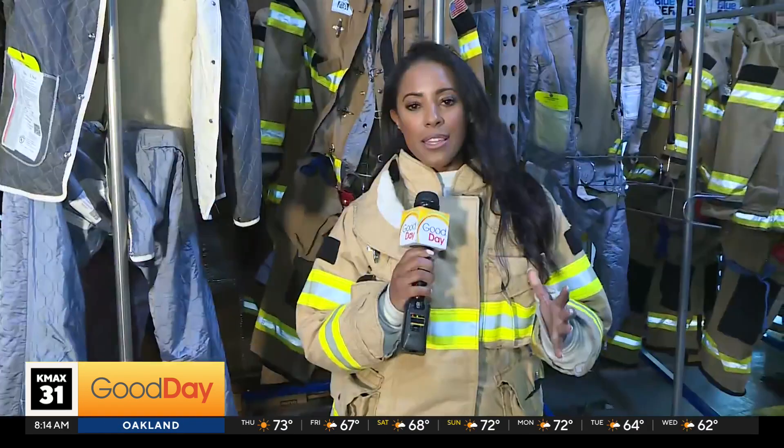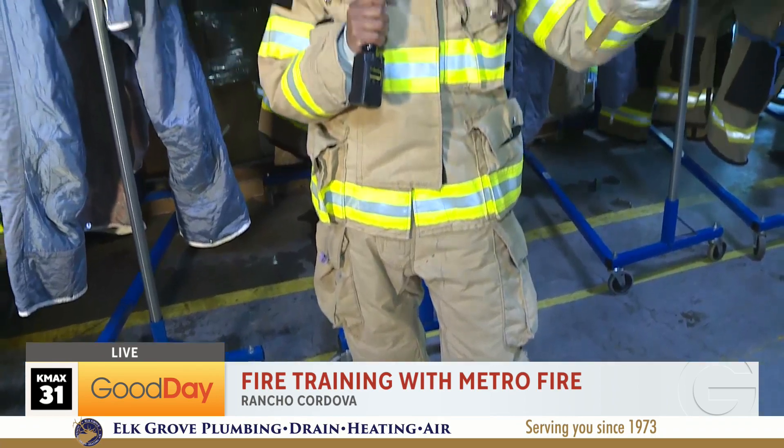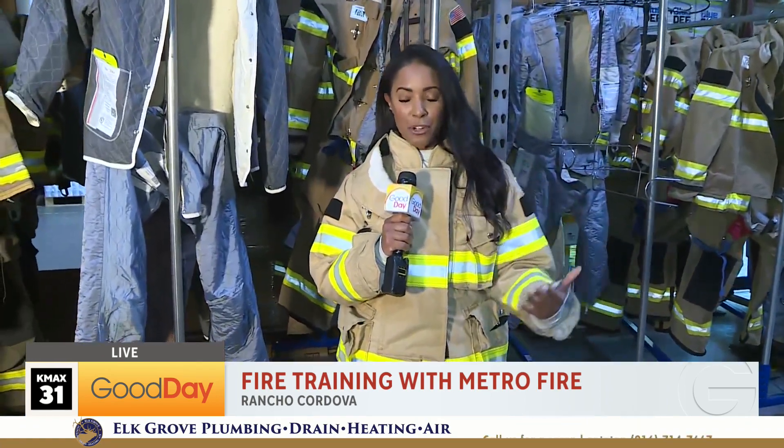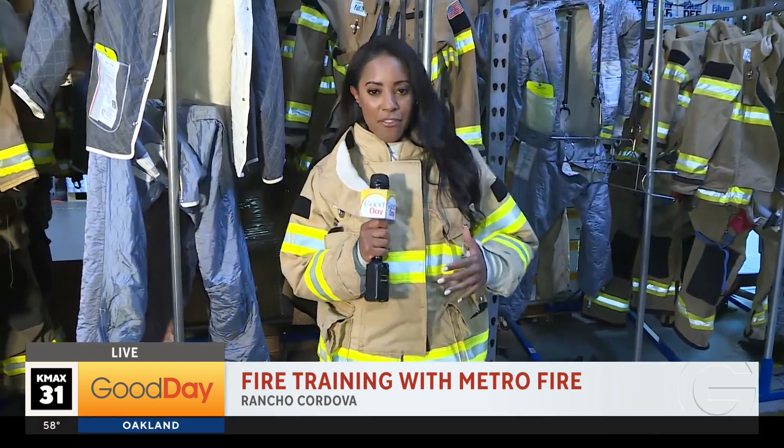I'm out of breath just putting on the turnout. And I would like to say, if you're in this business — Cody, you probably at some point had to put on the uniform, the turnout for firefighters. It's not easy. They're heavy, they're hot, and this is just the half of it.